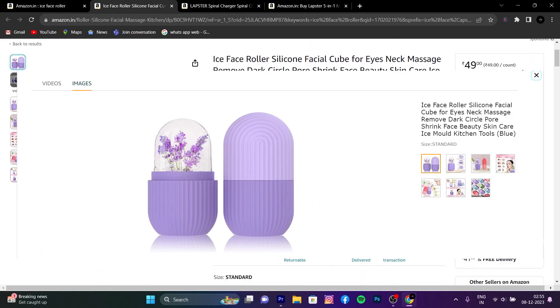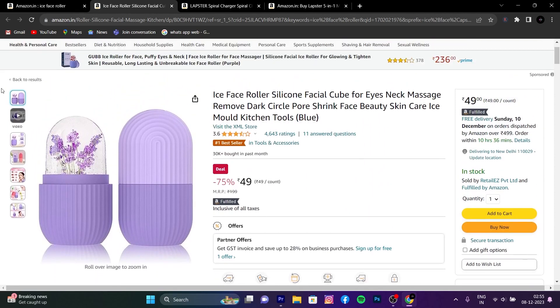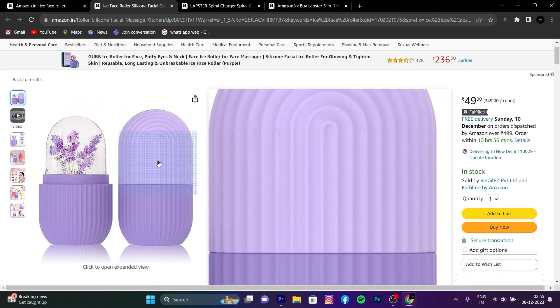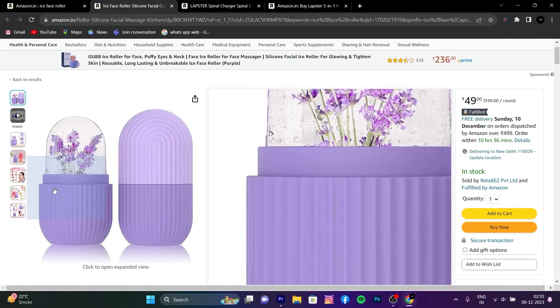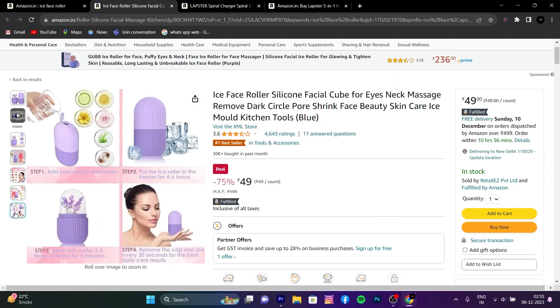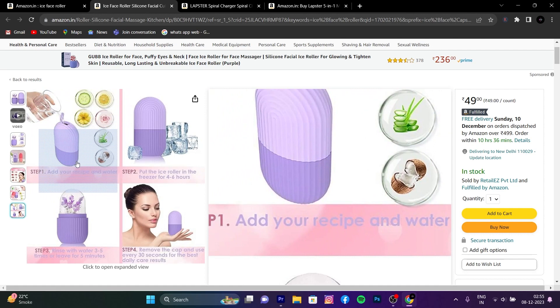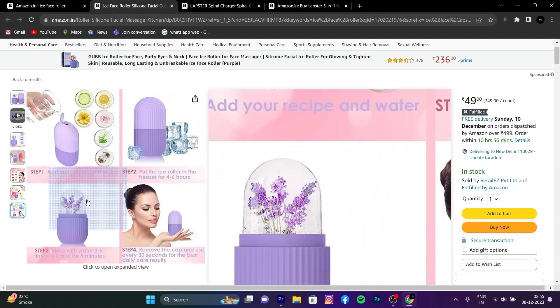The last gadget is an ice face roller, which is very important for your face. It helps remove dark circles from around your eyes. What you do is put it in the freezer, then apply it on your face. So you get great results, and the price is just 50 rupees.